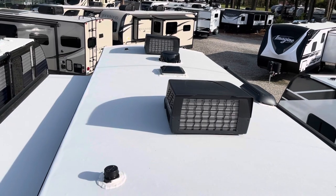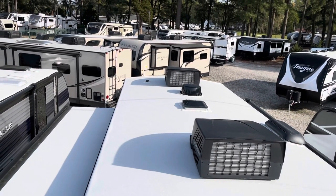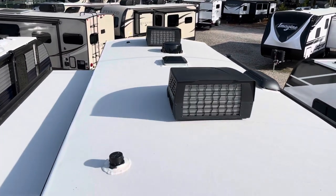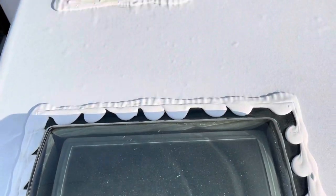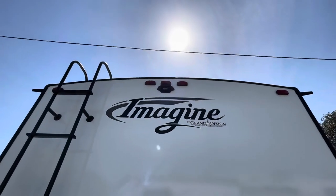Looking at the roof — you've got dual air conditioners, your TV antenna, and the little box to the left is your solar prep. Your roof vent, skylight, and the top of your slide. Prepped for backup camera.